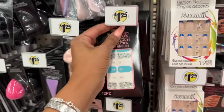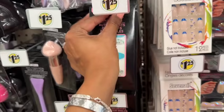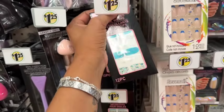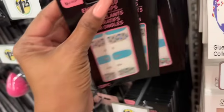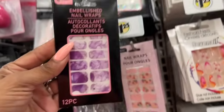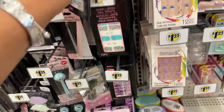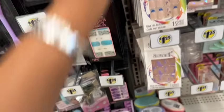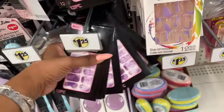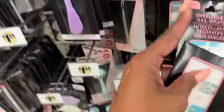Look at these embellished nail wraps — these are by Bee Pure. I haven't seen these, or at least I don't remember seeing them. They have one with flowers and one with purple. I'm a little butterfingers today! Let me grab these and put them back. Let's see what else we can find in the makeup section.